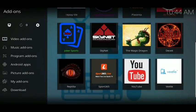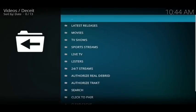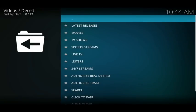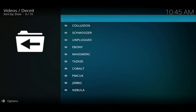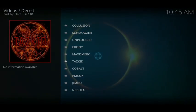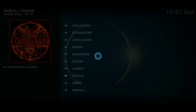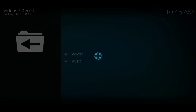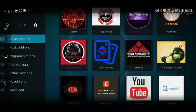The next one is Deceit. Inside Deceit you've got latest releases, movies, TV shows, sports streams, live TV, playlists, and 24/7 streams. If you click on Listers there's a group of people with different categories inside each — movies, TV shows, sports, and audiobooks — a great add-on.